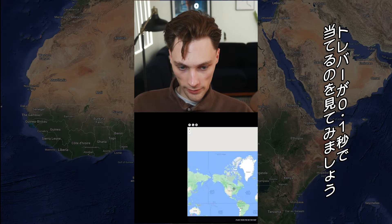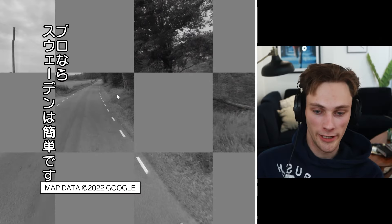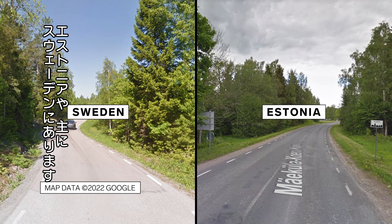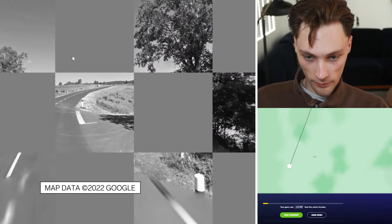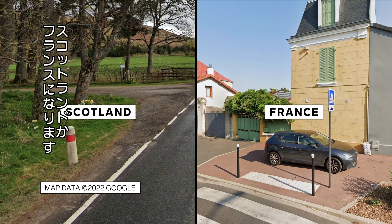Now let's see how Trevor guesses in 0.1 seconds. It's Sweden. Sweden is a very easy guess to most pro players, mainly because those short white dashed outer lines are only found in Estonia and Sweden, but mainly very common in Sweden. Norway has dashed outer lines as well, but they're longer in length. France — oh my god. The bollard in the bottom right is black and white, but if colored it would be white-red-white. It's a lot bigger, rounder bollard than usual, and those are only really found in Scotland and France. But with driving on the right, we'd have to be in France.